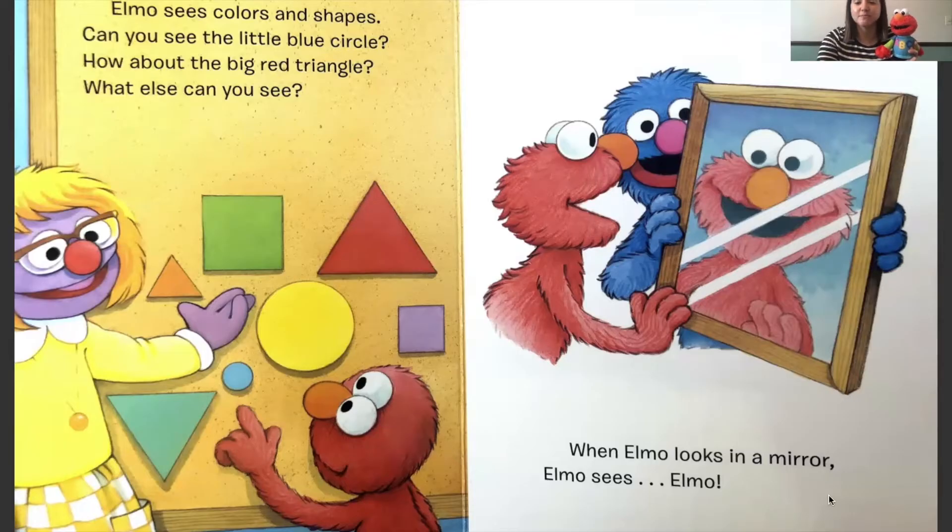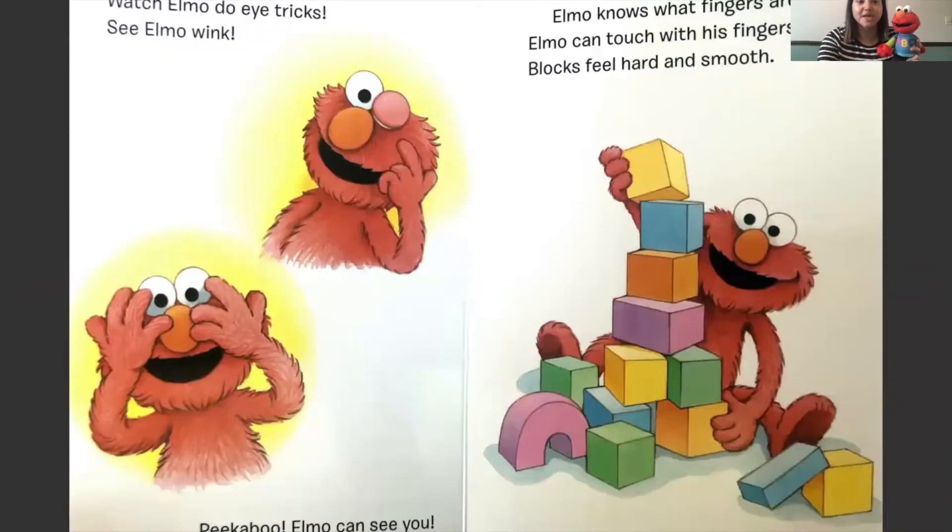When Elmo looks in a mirror, Elmo sees Elmo. Watch Elmo do eye tricks. See Elmo wink - he closes one eye. Peek-a-boo. Elmo can see you.